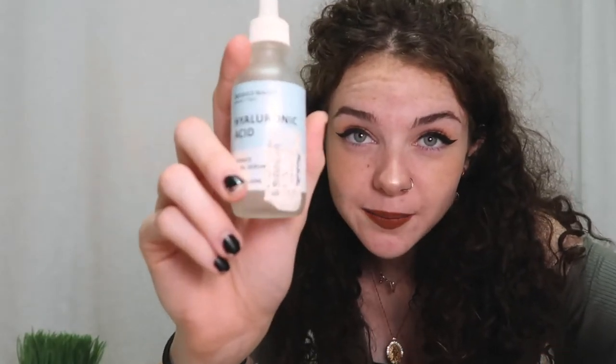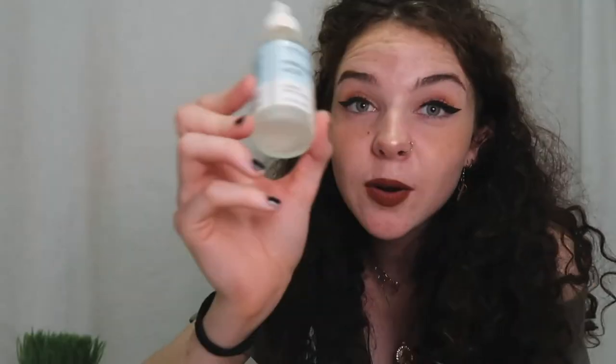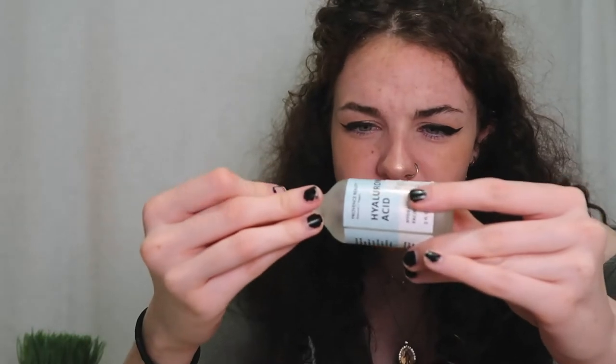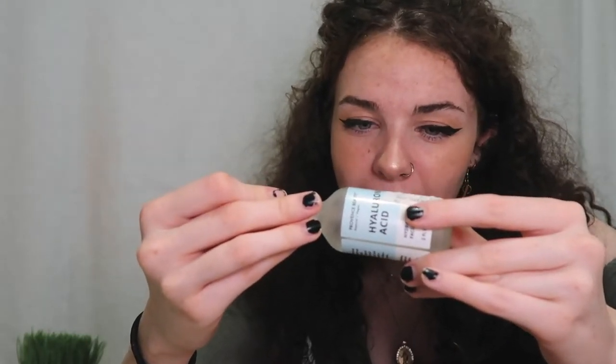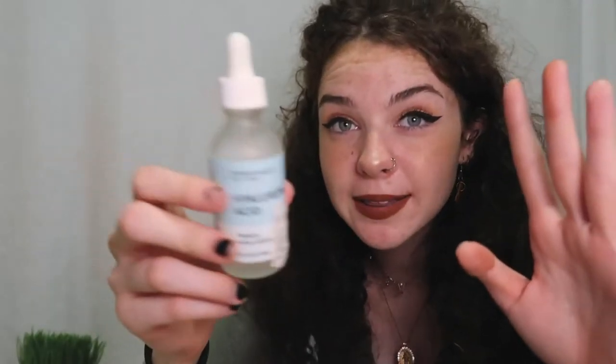The next product also goes into my face routine — it's hyaluronic acid. I got this from Marshall's for literally six bucks. It's a water consistency — basically the moisture ingredient they put in moisturizers but without all the extra stuff. This one has distilled water, aloe vera gel extract, and apparently has a hundred or a thousand times more absorption than water. It has also helped my acne.